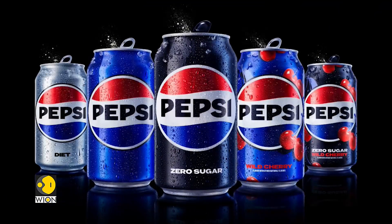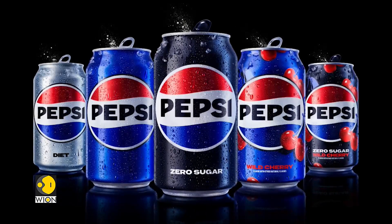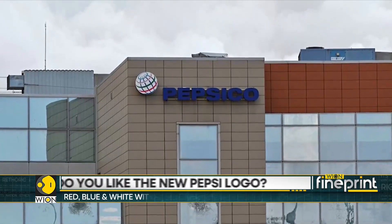It's not just Pepsi — zero sugar is becoming the new hero. Most soft drink companies are also focusing on zero sugar products. Earlier this year, Pepsi announced changes to its zero sugar recipe, which is emerging as a key part of the company's growth plan.